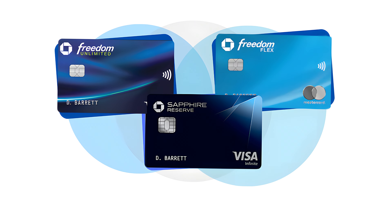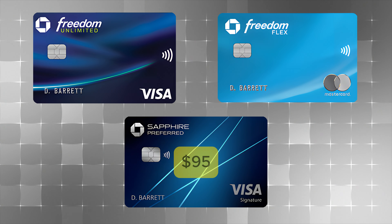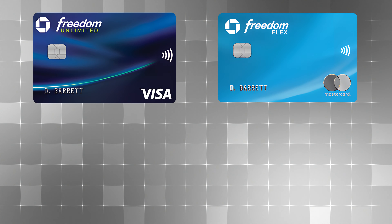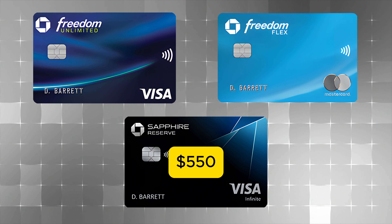Let's talk about our first setup: the Chase trifecta. You have two different options for how you'd like to build it, both with different annual fees. The first option is the Chase Freedom Unlimited, Chase Freedom Flex, and the Chase Sapphire Preferred, which has a $95 annual fee. The other option is the Chase Freedom Unlimited, Chase Freedom Flex, and the Chase Sapphire Reserve, which has a $550 annual fee. Both Chase Freedom cards have no fee attached to them.